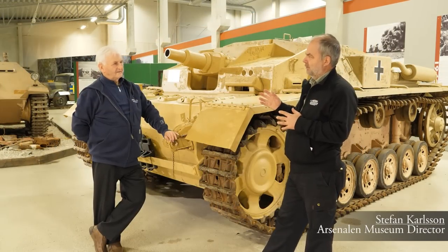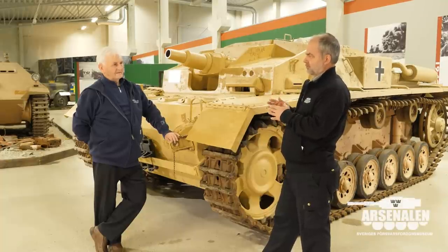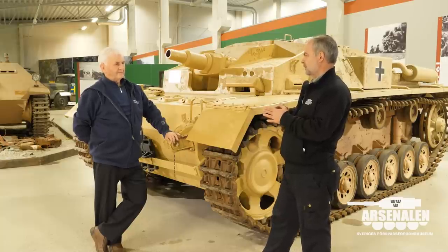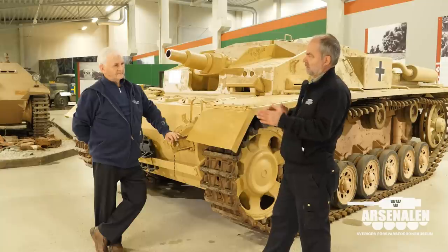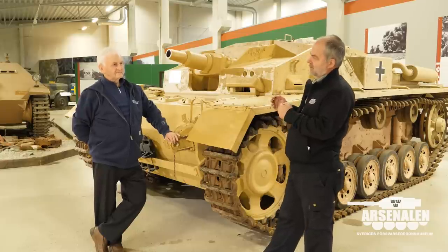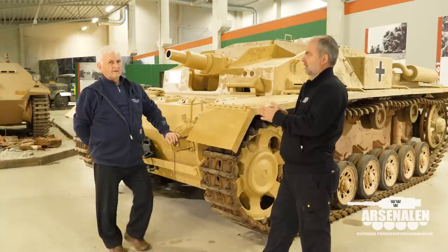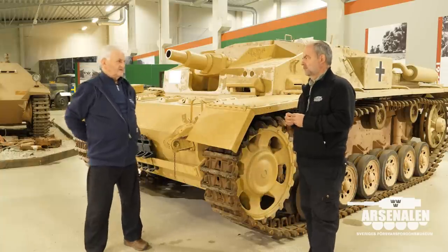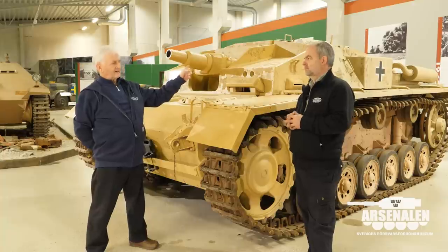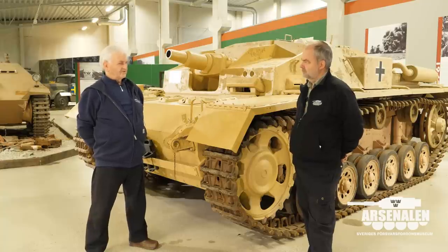Is there anything we could say or assume about where this vehicle served? It was built in 1941, used until the end of the war, and is known to have come from Denmark. It certainly never went to North Africa. People sometimes assume the Filspag pre-filters indicate North Africa service, but that's not the case.